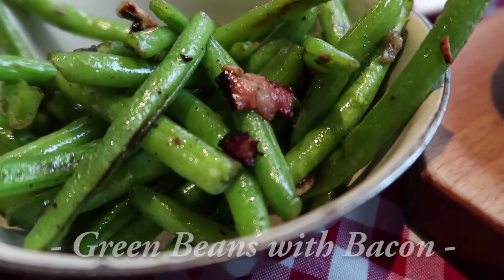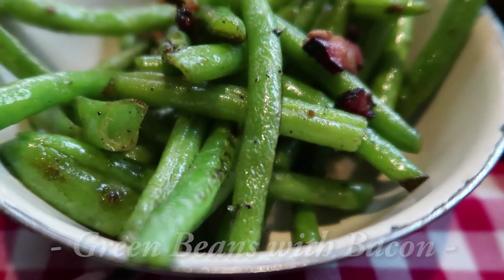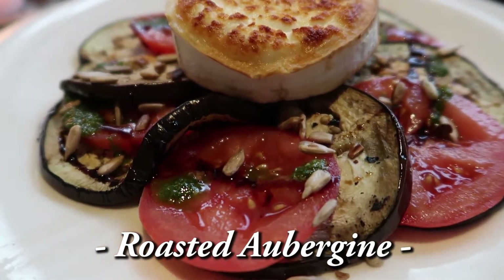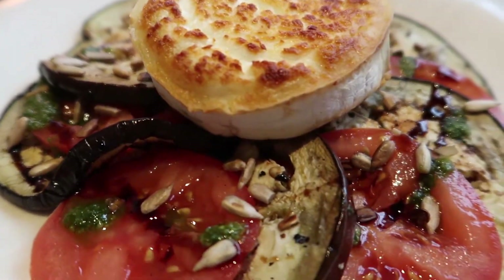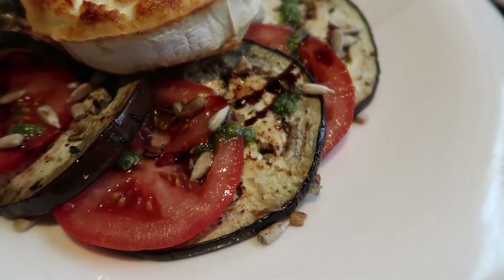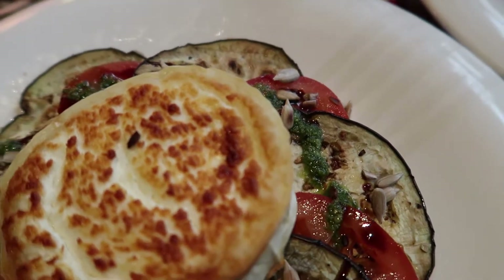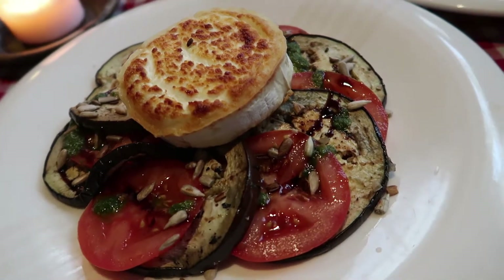The green beans with bacon is pretty straightforward — nothing really fancy about it, but it still looks pretty good. I only ordered this because I realized I haven't had enough vegetables since we started this trip. With that in mind, we got the roasted eggplant as well. It kind of reminds me of ratatouille when I first saw it. The eggplant is sliced thinly with tomatoes, sprinkled with some kind of seeds and what looks like soy sauce and basil sauce spread all over it. There's also goat cheese sitting on top, which I thought was tofu at first. The presentation makes it look really good, and we both like eggplant, so I already know we're going to like this.